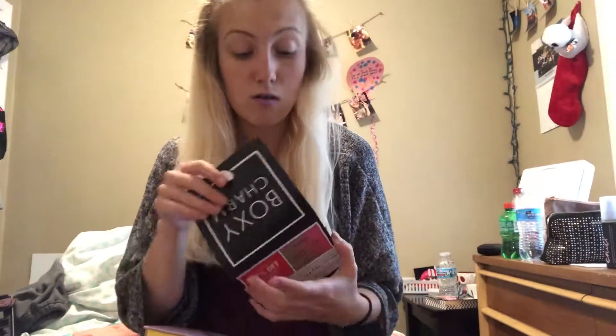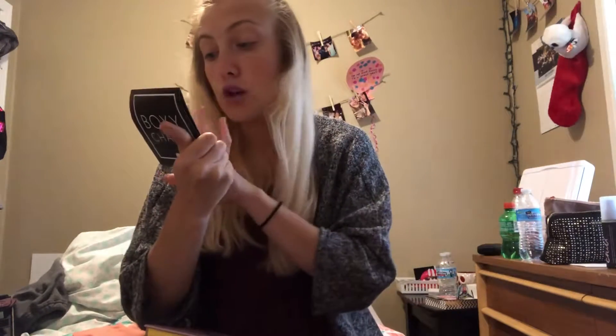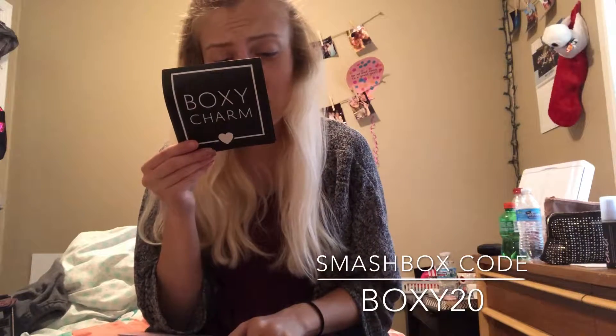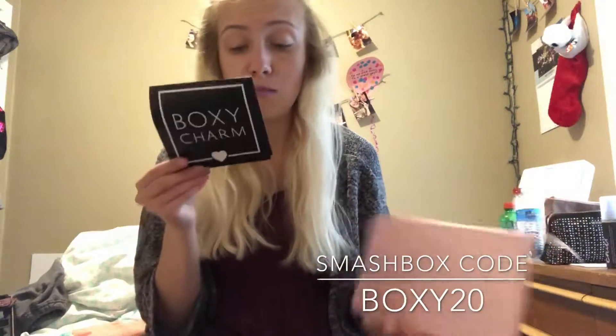I'm also going to put the two coupons that came with the box. The first one is for Smashbox: 20% off your next order on smashbox.com, code BOXY20. The offer is valid on smashbox.com in the US and smashbox.ca in Canada through September 30th — so you have until September 30th to use that code, and it's one offer per customer.